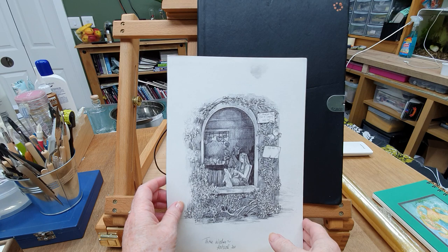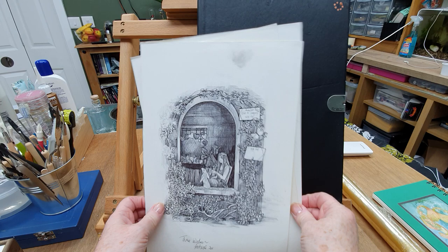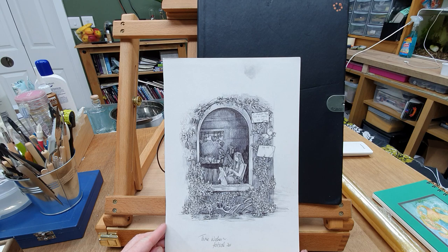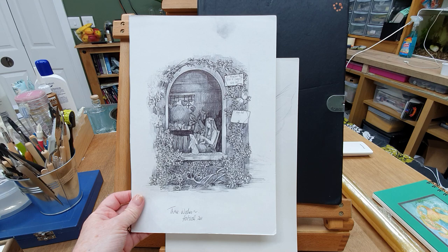Hi everyone. During lockdown I've had a bit of a rummage through my studio and a tidy up, and I found an old sketchbook which I thought I'd go through and check with you. These are a couple of loose sheets that have come out, so I'll go through these first. These were some drawings I did at one of the Three Wishes Fairy festivals that I was lucky to attend and had a great time.